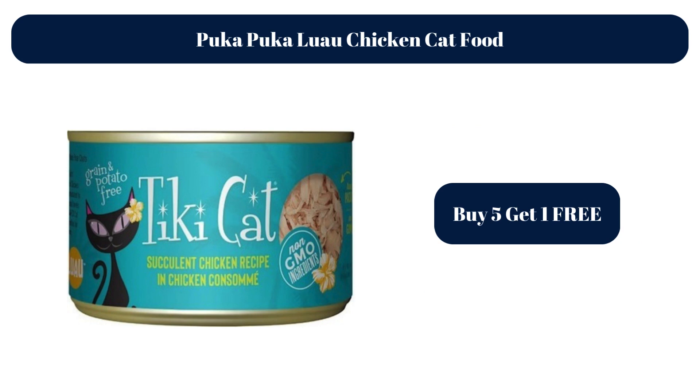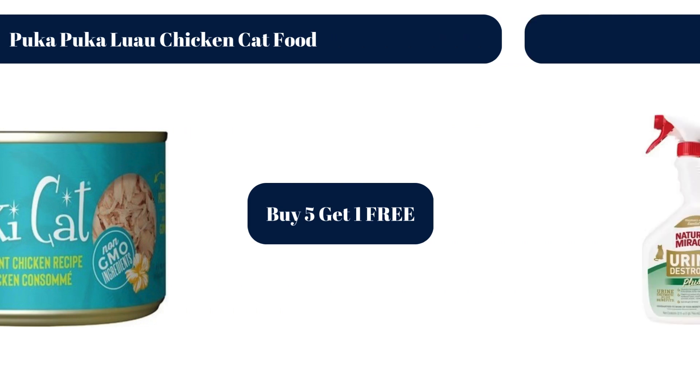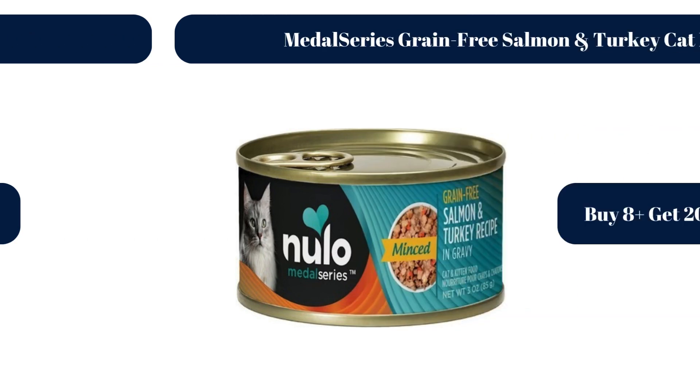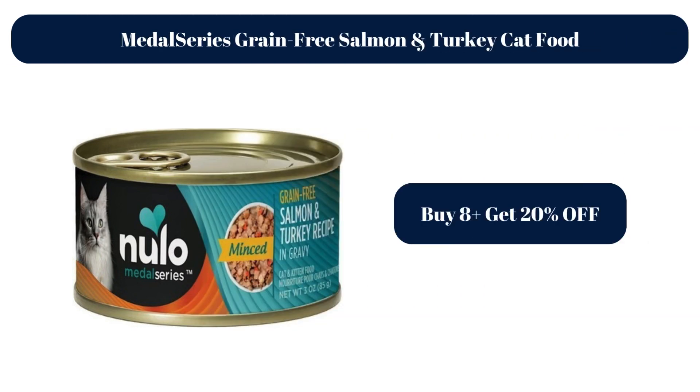Puka Puka Lua Chicken Cat Food — Buy 5, get 1 free. Urine Destroyer Plus for Cats, 25% off. Metal Series Grain Free Salmon and Turkey Cat Food — Buy 8 plus, get 20% off.